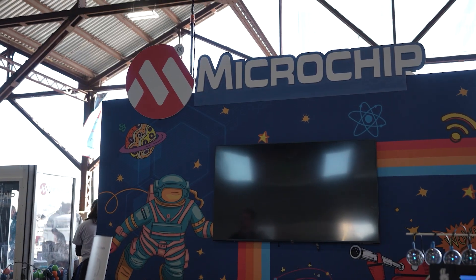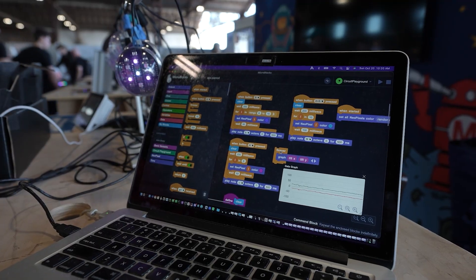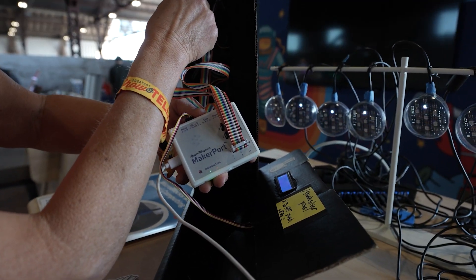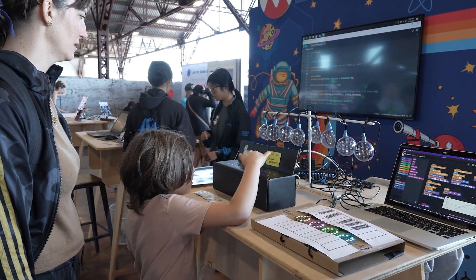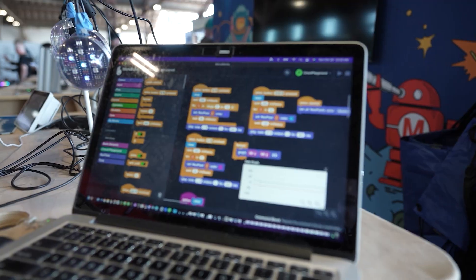My name is Kathy Jory. I'm here at Maker Faire 2024 in one of the sponsor booths from Microchip. I'm actually a volunteer for a free nonprofit open-source software called MicroBlocks, intended to engage children in learning electronics. You use the same industrial microcontrollers that Microchip uses all across the industry, but you start learning at a very young age. MicroBlocks is a blocks-based interactive programming language that looks a lot like Scratch.